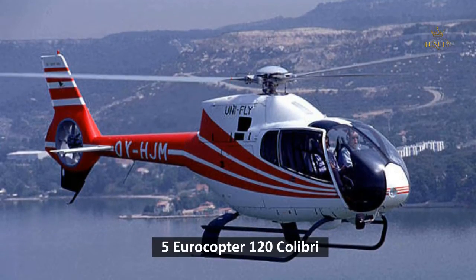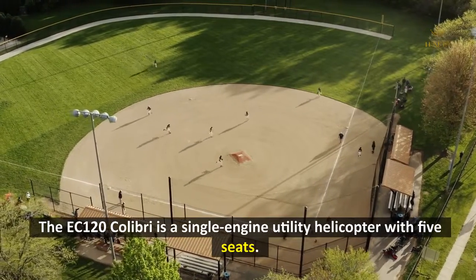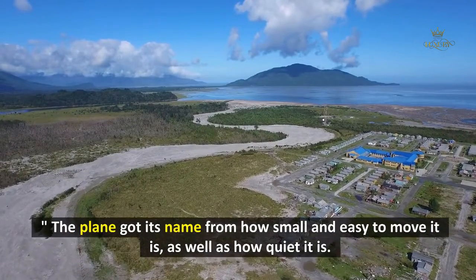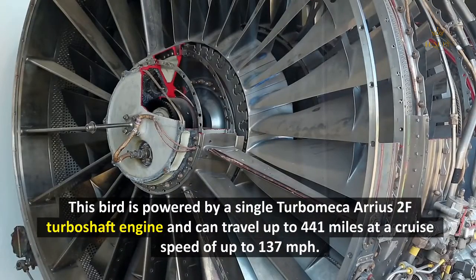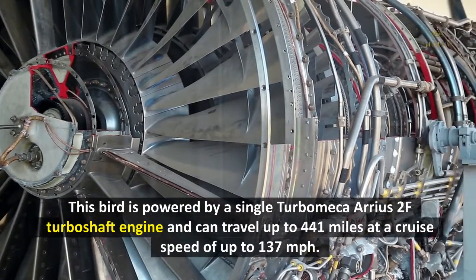5. Eurocopter EC-120 Colibri. The EC-120 Colibri is a single-engine utility helicopter with five seats, also known as the French Hummingbird. The helicopter got its name from how small and easy to maneuver it is, as well as how quiet it is. This bird is powered by a single Turbomeca Arrius 2F turboshaft engine and can travel up to 441 miles at a cruise speed of up to 137 miles per hour.